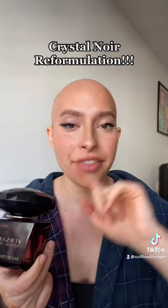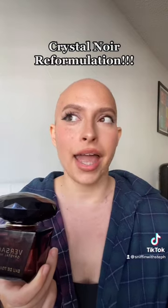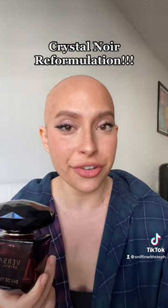The good news is you can still find the pre-2020 formulation on discount sites, Amazon, and even Mercari. Here's how to tell the difference.